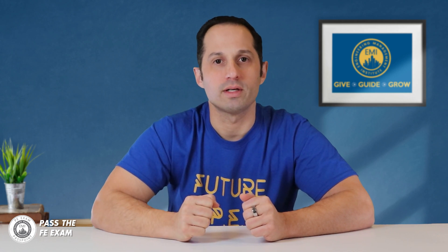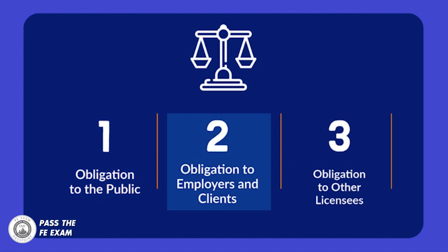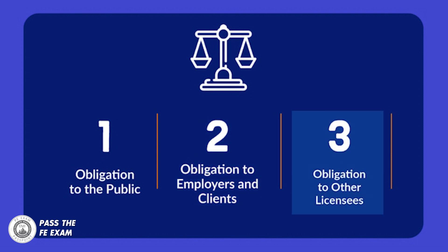The NCEES Code of Ethics addresses three major sections in the Model Rules. The order of importance is shown with the most important priority being the safety and welfare of the public. Number one: licensee's obligation to the public. Number two: licensee's obligation to employers and clients. Number three: licensee's obligation to other licensees.